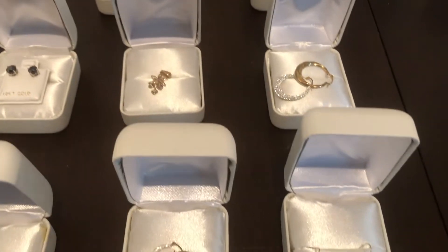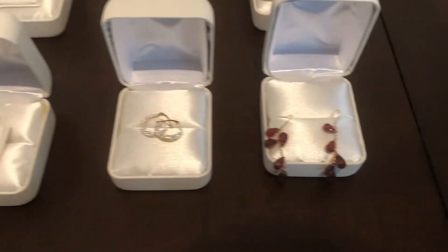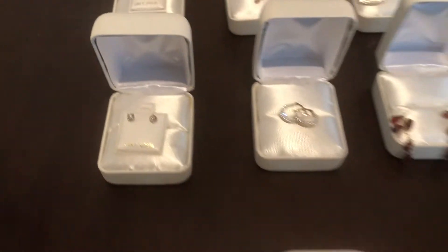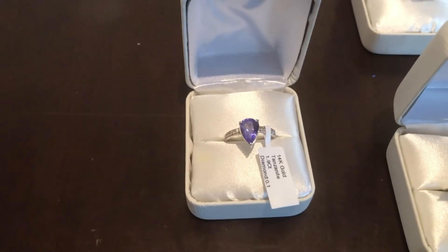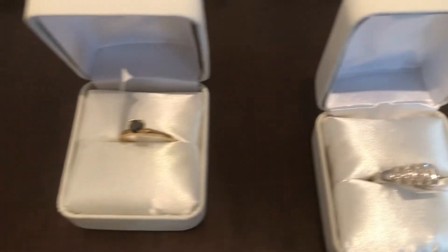A large selection of earrings in precious and semi-precious stones. Some ruby ones there, diamond studs — lots of diamond studs in the sale, everybody likes those, always popular, good selection of them. Tanzanite ring there. Another black diamond. That's an eternity ring in diamonds. Another solitaire.